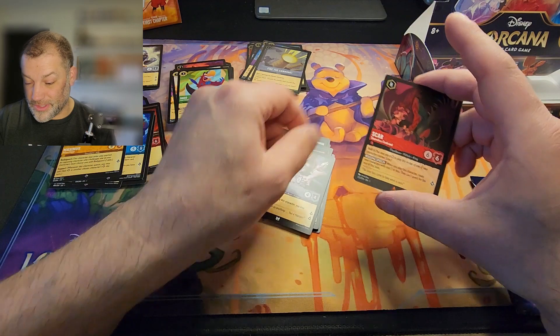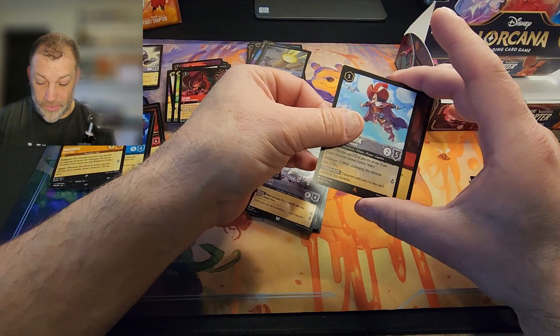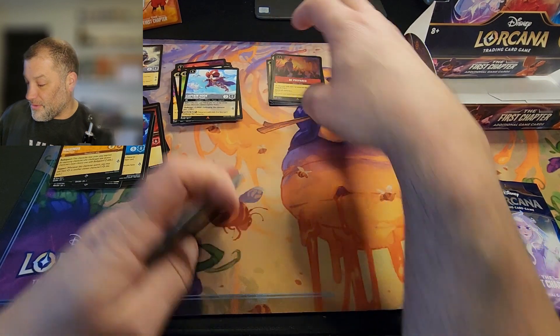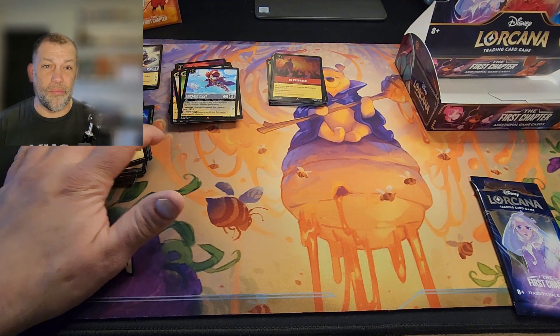I'm not trying to be rude and just rip through these cards, but I really want to see what we've got. And the foil — Be Prepared. That's an awesome foil. I'm definitely hitting some of my missing chapter one foils, but the pulls from this have been painful.